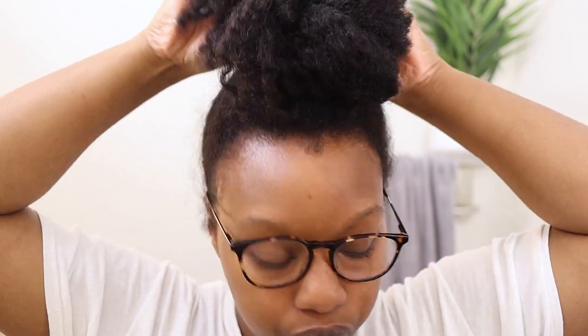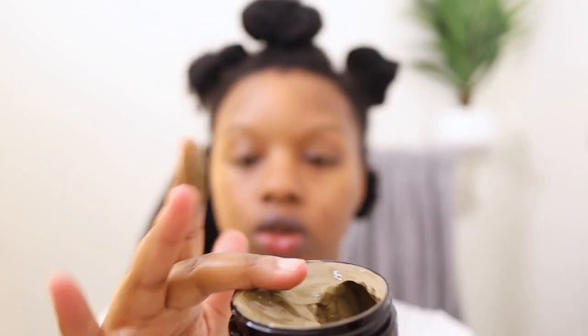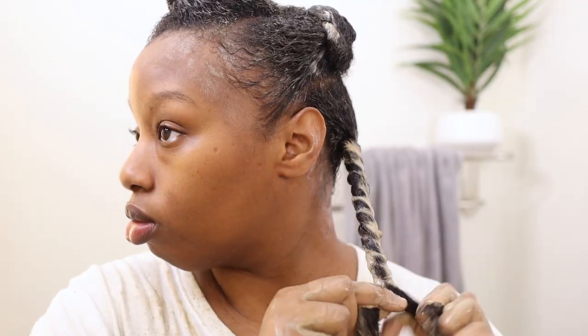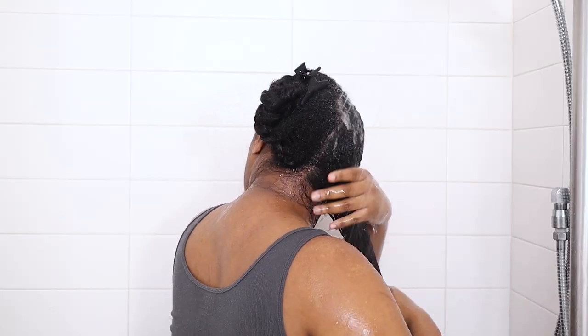To start my wash day, I pre-pooed and detangled my hair using the Soltanicals Master Cleanse — I'll include the link to the full review and demo below. That pre-poo was fire; it had great slip and kind of acted as my first cleanse, so I'm pretty sure I only have to shampoo once today. I twisted my hair up and put on my cap to trap in moisture, and two hours later my hair still feels moisturized and has retained a little bit of water — a great starting point, especially for low porosity hair like mine.